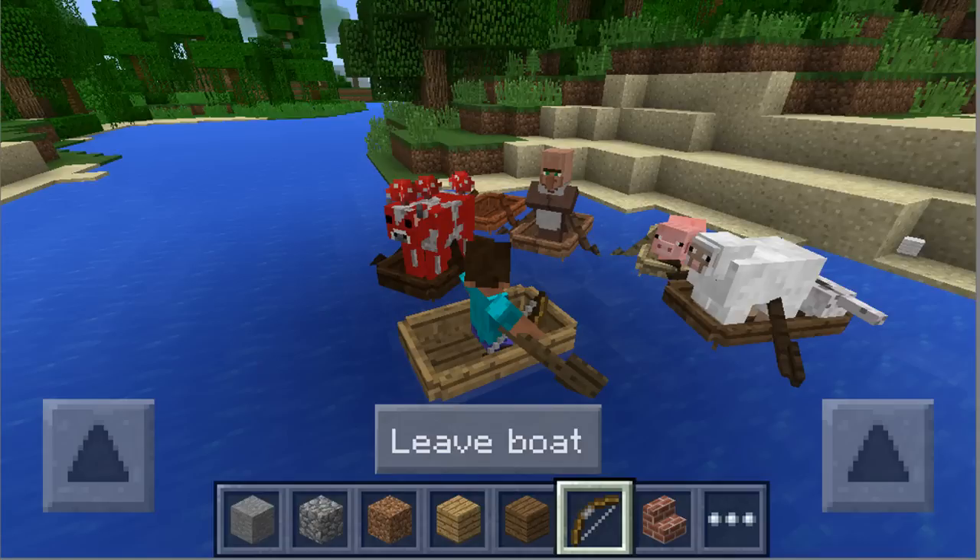It is absolutely amazing. I'm gonna point out some key things. We have a villager, a sheep, a pig, a mooshroom, and also Steve of course. Check out the boat — as you can see they all have paddles. In Pocket Edition they will have paddles, and you see the left arrow and the right arrow — I'm assuming that's the paddle that you use.